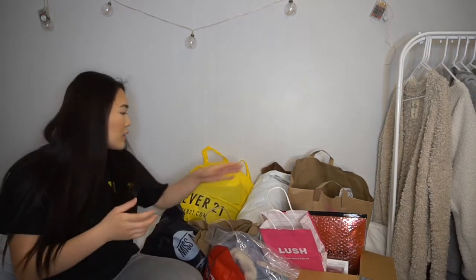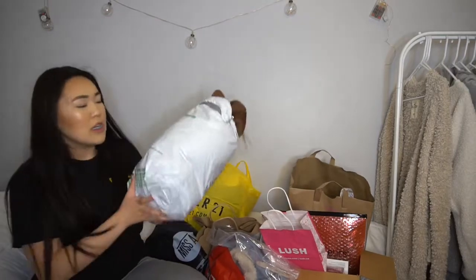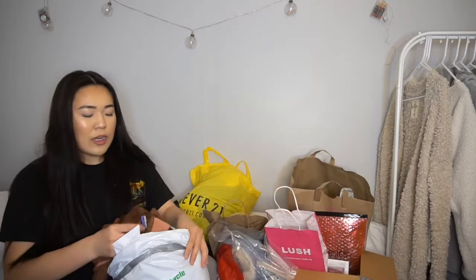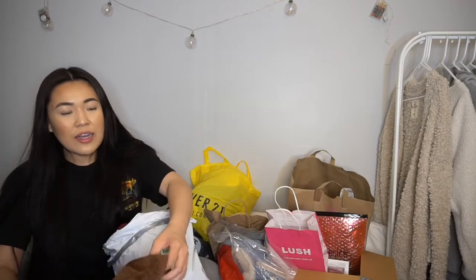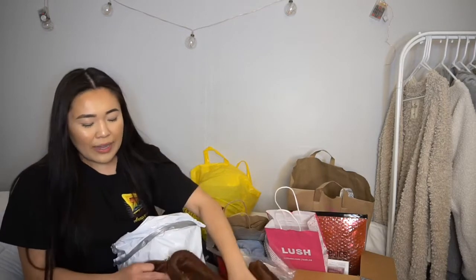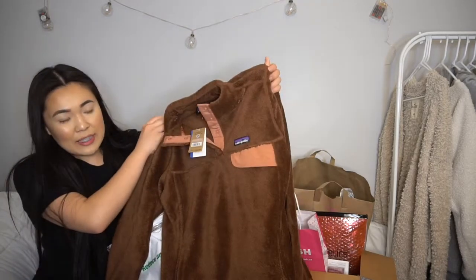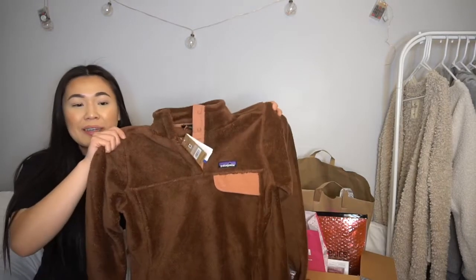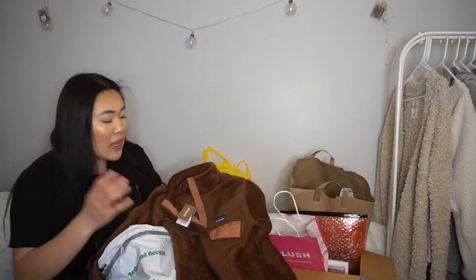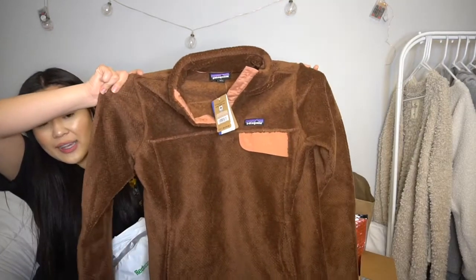Next up is some clothes — this package is from Patagonia. If you don't know, it's kind of like North Face but higher end. It came in the mail two days ago. Honestly, you guys can come at me because I agree — this one is not cute. I ordered two sweaters and this happened to be the more expensive one. It looked so much cuter online and I'm mad.